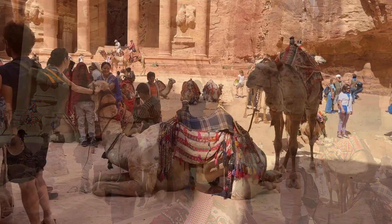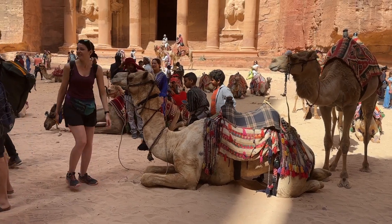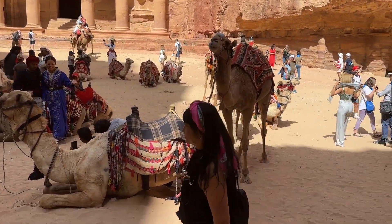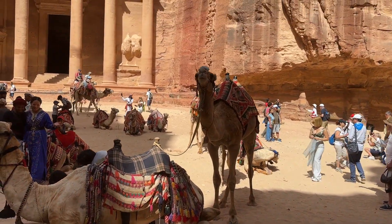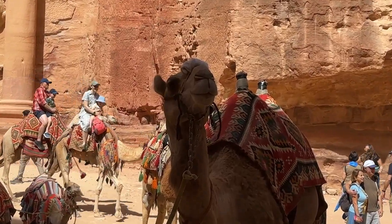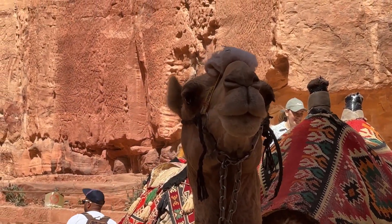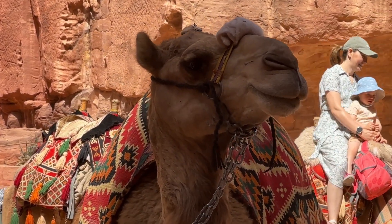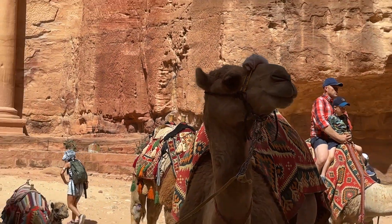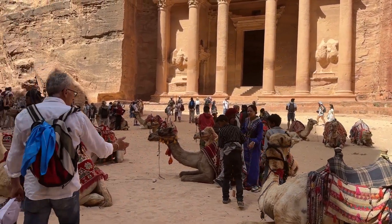We hit the Treasury and here we are — this is the main hub of Petra. You'll see camels, stalls for drinks and food, tables to sit at, and a bit of shade. The Treasury is right in front — that's the tomb — and there are heaps of camels. If you want a camel, this is where you'll find them, all dressed up for the show. And yes, this is another UNESCO World Heritage site.